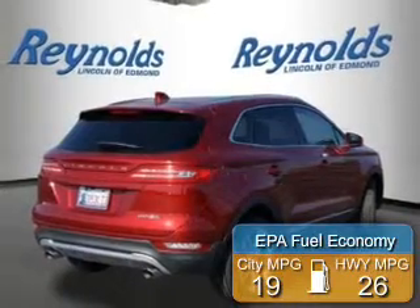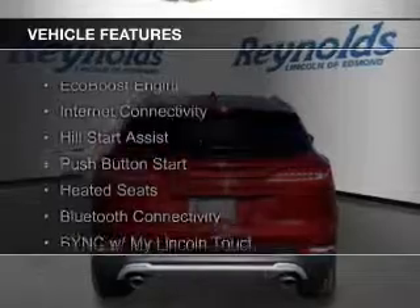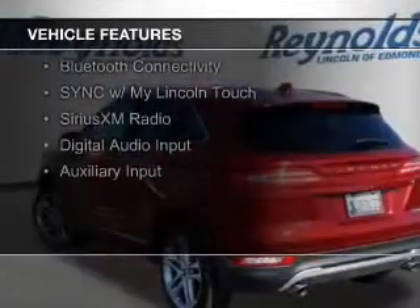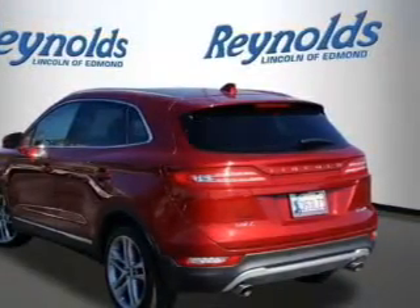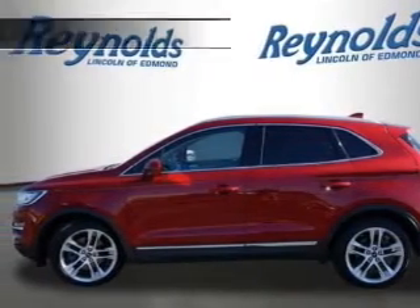Great fuel efficiency saves you money by requiring fewer trips to the gas station. The features include an EcoBoost engine, internet connectivity, hill start assist, push-button start, heated seats, Bluetooth connectivity, sync with MyLincoln Touch, Sirius XM satellite radio, digital audio input, and auxiliary input.